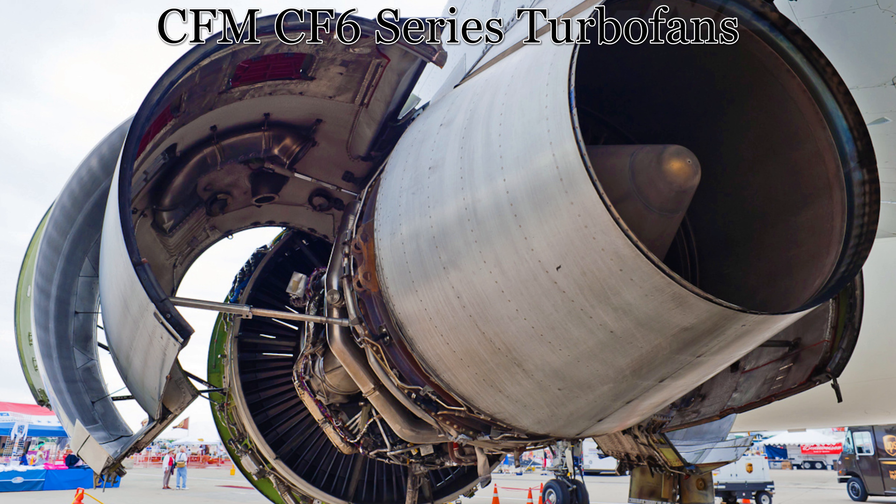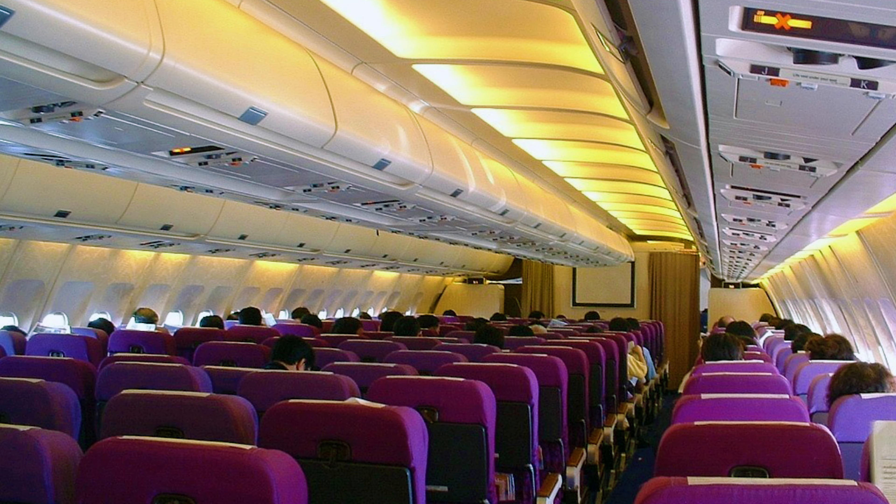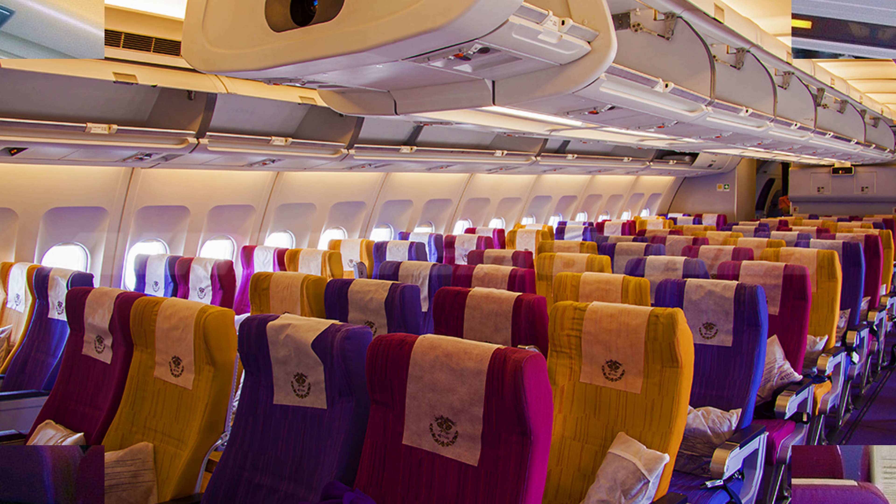Today's aircraft is the Thai Airways International Airbus A300B4-605R with an experimental grade cheat line livery that ended up being short-lived.